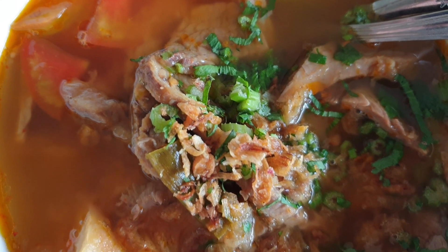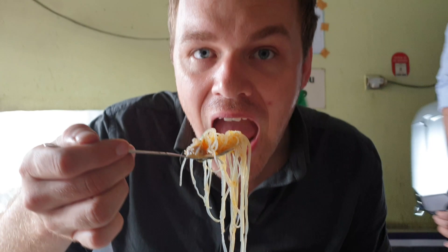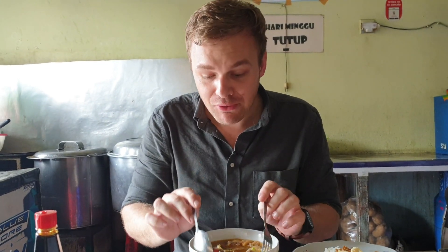So we will mix this up a bit. Look at this guys — we take some noodle. Let's try the noodle. With the stock — this is really good. We try some tomato and some meat here, with some of the stock. The meat is still a bit chewy but not too much. That's really flavorful. With the tomato — the tomato is making it fresh.